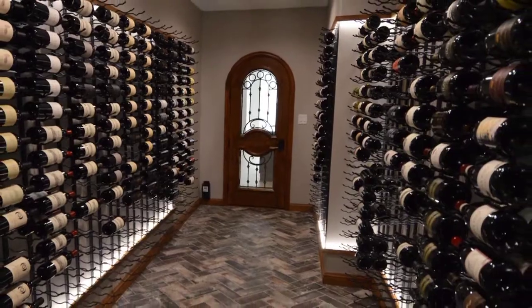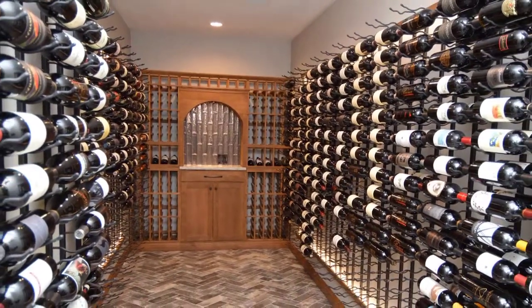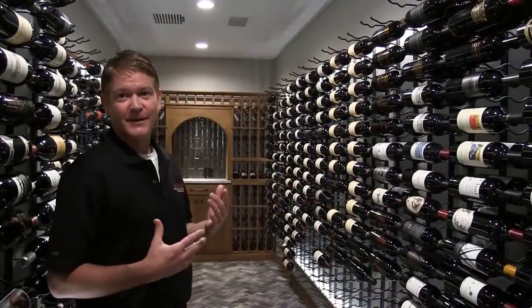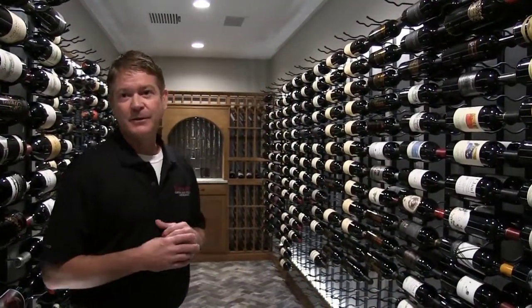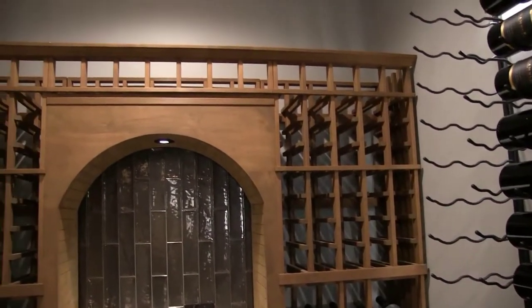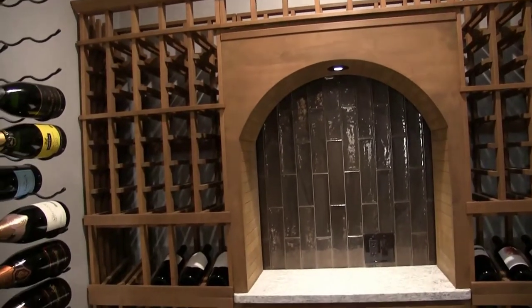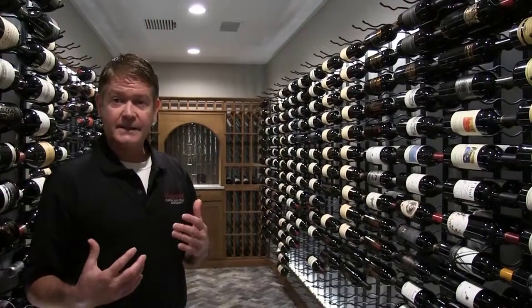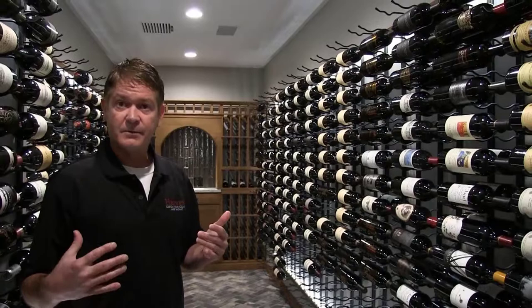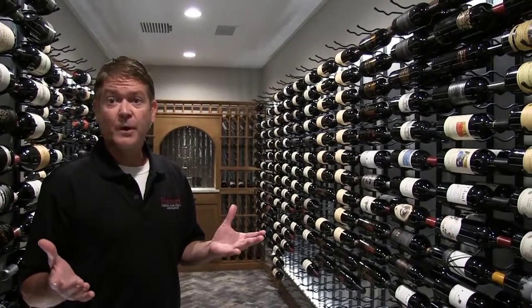What did you find easiest about creating this wine cellar? I think one of the easiest things was working with the homeowner. The homeowner from the beginning knew pretty much what he wanted — that helped from the onset. And he was quick to make changes on ideas that were proposed, and seemed to really follow the design that we wanted to create here.